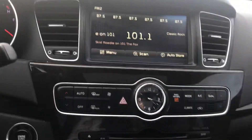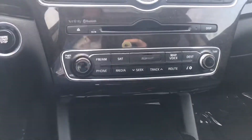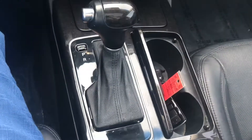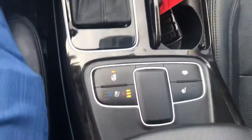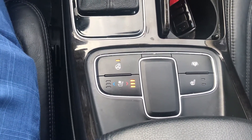Coming down, we have some more temperature controls, some more radio controls, a couple of cup holders, and that is our shifter. Down here we have heated and cooled seats for the driver, with heated seats for the passenger as well.